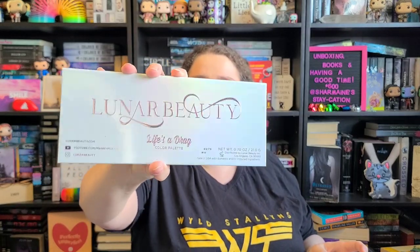Then I got this Lunar Beauty Life's a Drag color palette. This is by Manny MUA, who is actually a YouTuber and Instagram person who does makeup artistry, so we're gonna open it up and see what it looks like. Oh my gosh, it's so pretty! Look — the eyes sparkle! And it's like rose gold writing on the back. Cool.